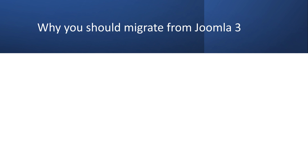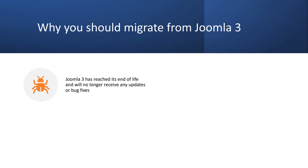So why should you migrate from Joomla 3? There are several reasons. First, you will no longer get any security updates or bug fixes for Joomla 3. This means that your sites will be vulnerable to potential attacks and errors that could compromise your data and functionality.